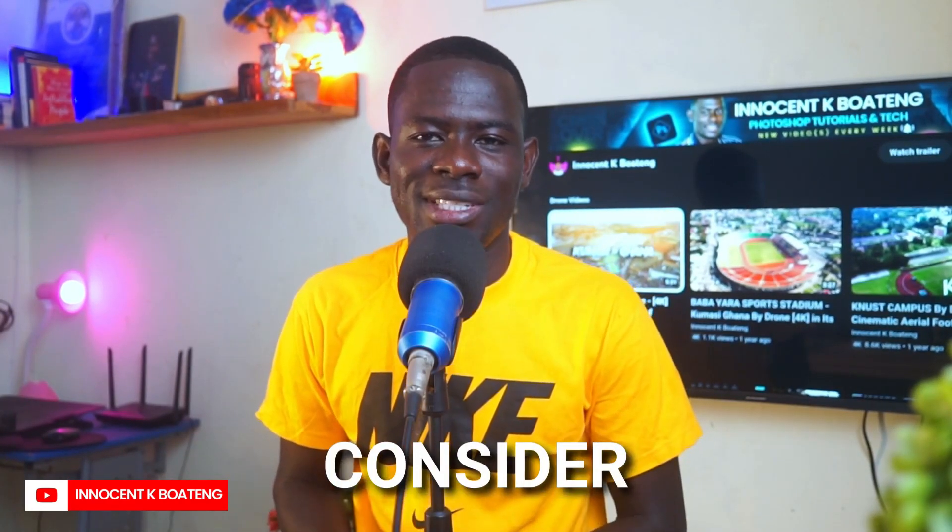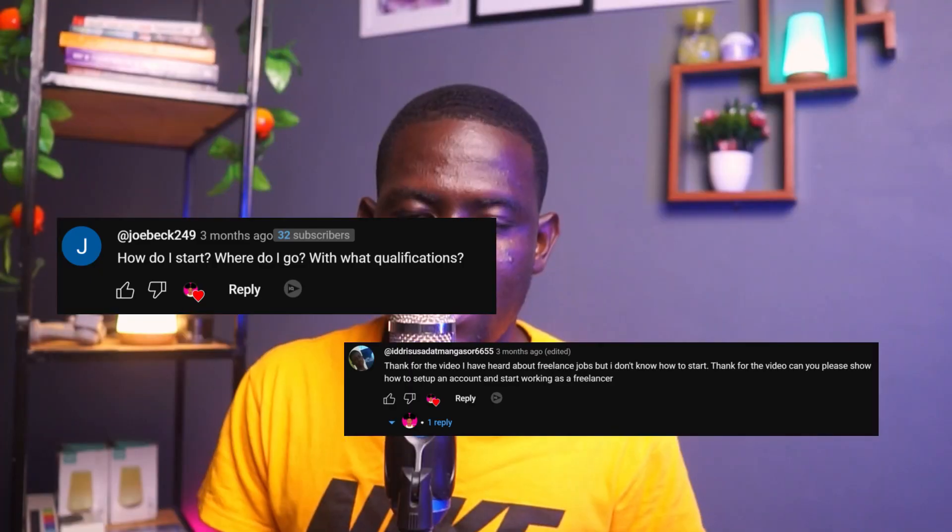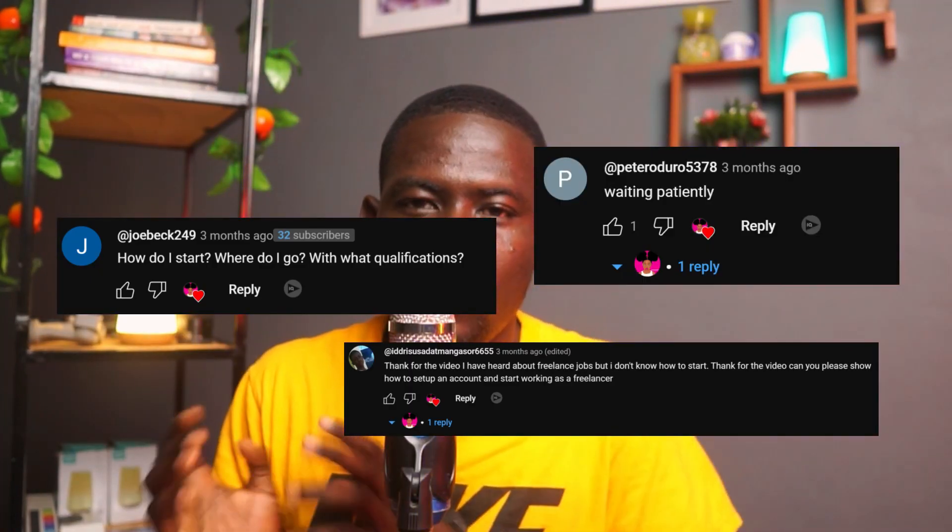I recently made a video about why you should start freelancing, especially if you are Ghanaian. Most of the comments I received were about how to start freelancing, especially with Fiverr. In this video, I'm going to walk you through a step-by-step process on how to create a Fiverr account and how to become a seller on Fiverr — and this is coming up.